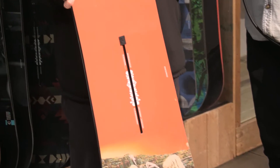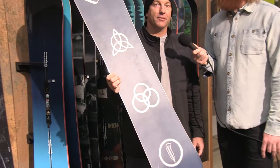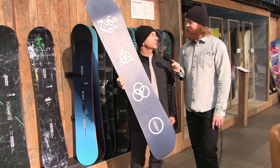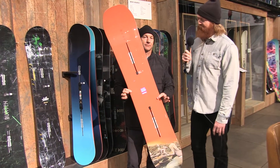Deep sidecut in the Easy Living. You'll see Danny Davis flying around the halfpipe with this thing. It's a great freestyle board, aggressive freestyle board. Easy Living. It has a Led Zeppelin kind of collab to it too.